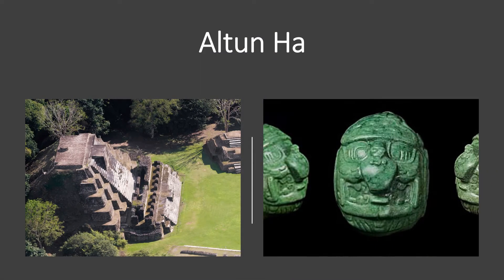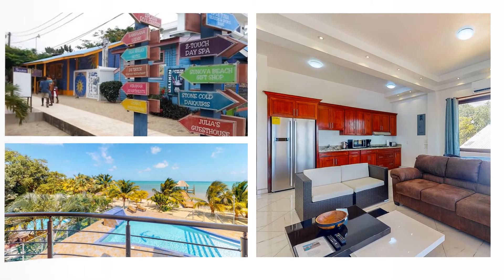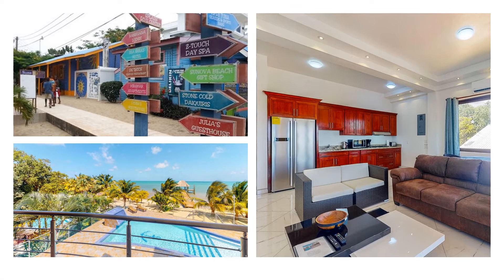After we leave Lamanai, the next day we're going to check out of the hotel and drive south. On the way we're going to stop at Altun Ha, which is a coastal trading site famous for some of the artifacts found there. We'll continue driving south to Placencia where we're going to be staying at the Les Caribs condos — we have four condos reserved: a three bedroom, a two bedroom, and two one-bedroom condos, right on the beach with a pool.